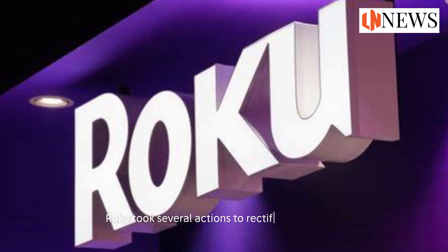Roku took several actions to rectify the situation. They secured the affected accounts, investigated any fraudulent charges, and issued refunds where necessary. They also advised users to monitor their accounts for any suspicious activity, change their passwords, and enable two-factor authentication for an extra layer of security. They also suggested users contact their financial institutions if they suspected any unauthorized transactions — underscoring Roku's commitment to user security.